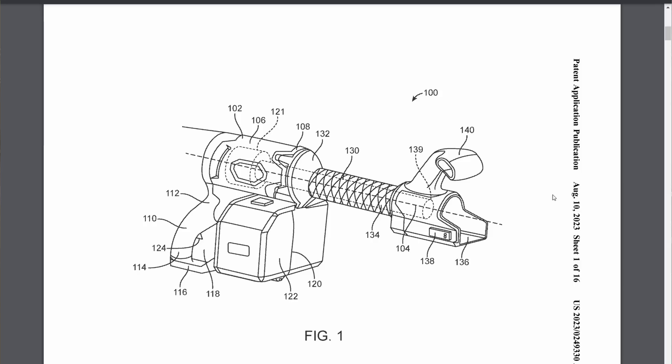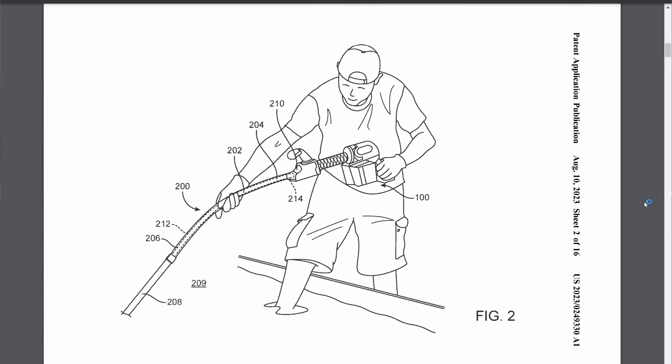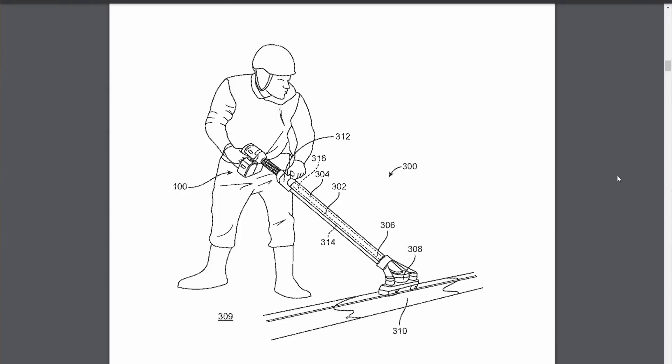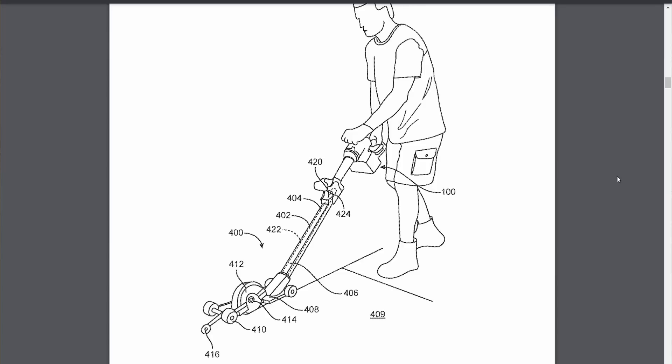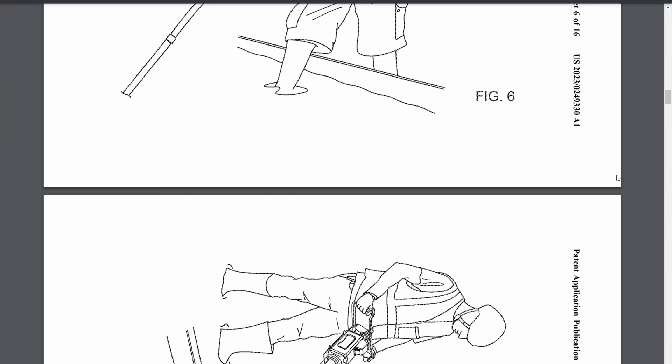This patent is for an M18 modular concrete tool. Just like Milwaukee has their quick lock system for OPE, it looks like they've considered doing the same thing for concrete. Attachments covered in this patent that are compatible with the powerhead include a concrete vibrator, a power screed, and a walk-behind concrete saw for cutting control lines in green concrete.